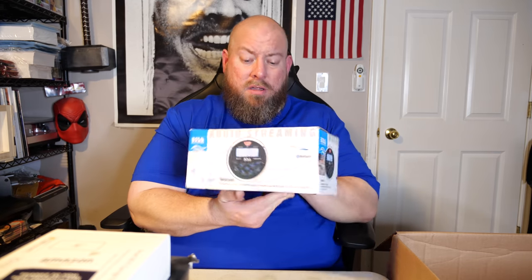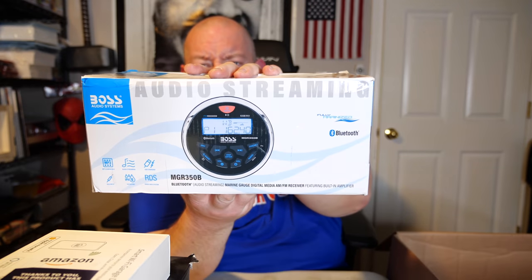We have a Boss Audio Systems marine gauge audio streaming unit — it's still all factory wrapped up, keep it in the box. I think all the good stuff was in the bottom of this box. If it's like brand new it sells for $150; if it's an open-box item maybe tested once, it's between $80 to $120. I'll go with a $125 price point — that's kind of expensive right there.